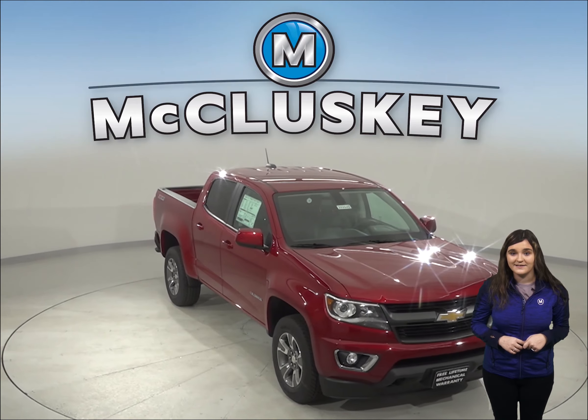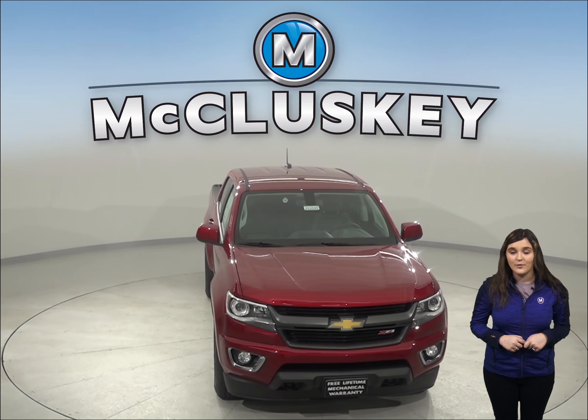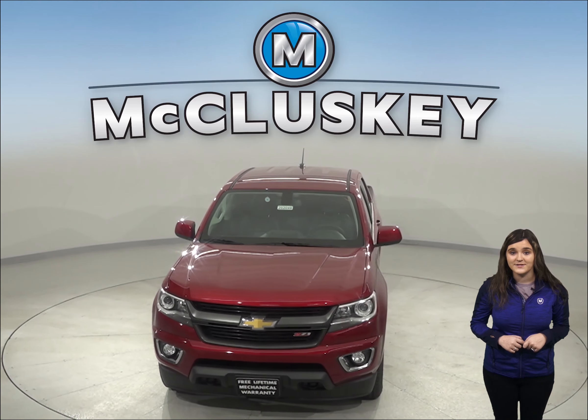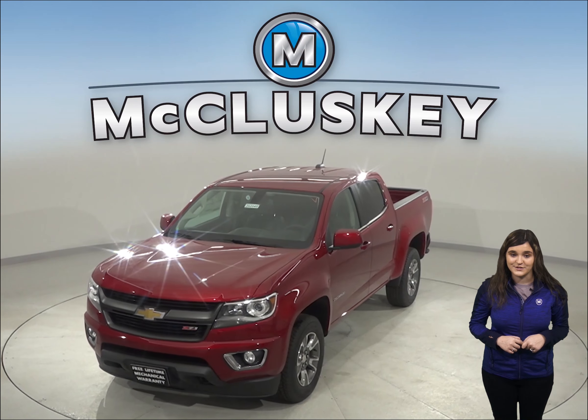Come on down today and see why you should choose the 2020 Chevrolet Colorado. Once you buy it, we will cover it with our free lifetime mechanical warranty for as many years and as many miles as you own it.